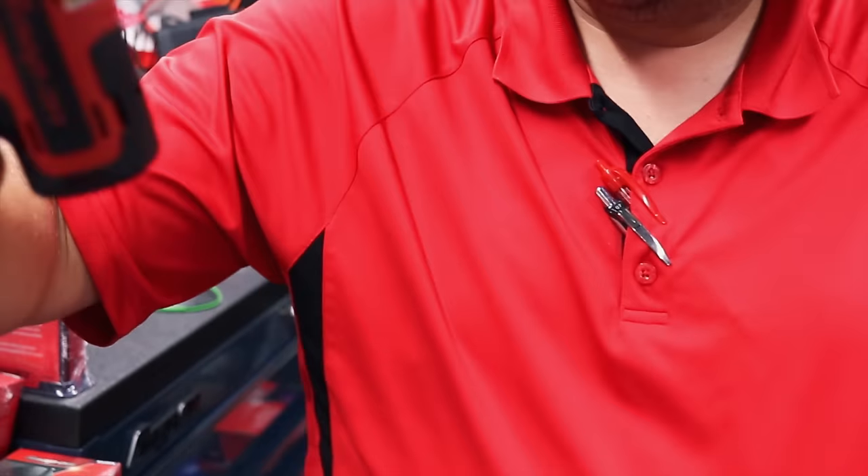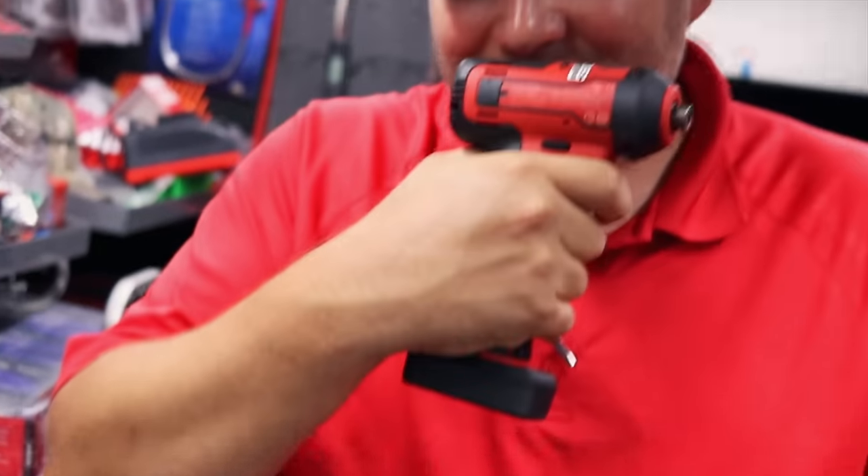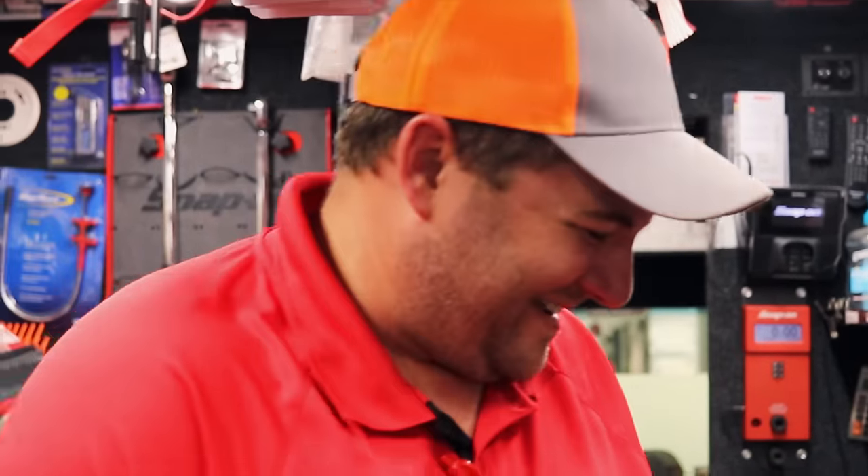Oh, it ain't doing nothing now. You can smell it — smell it right in the hole up there. She burned up. After I shot that video, I took the battery out of it and laid it in the center of the shop floor in case it decided to flame up. I was like, oh, this is gonna be bad.